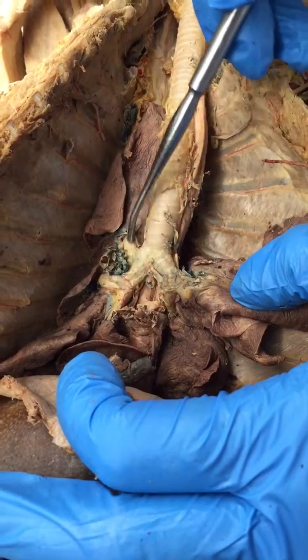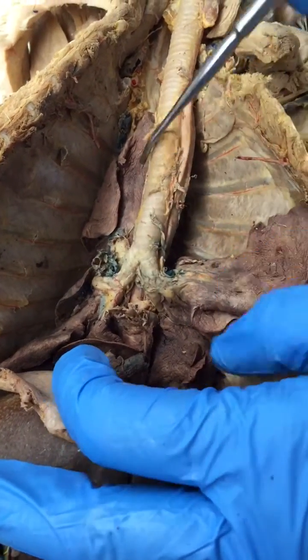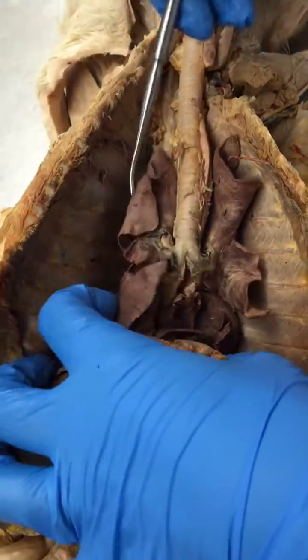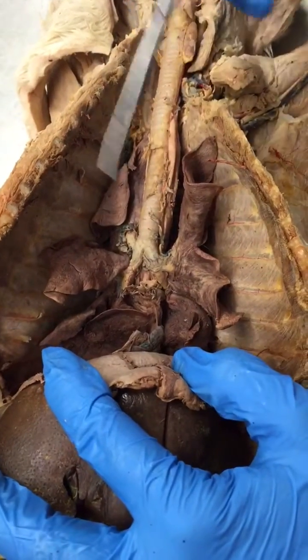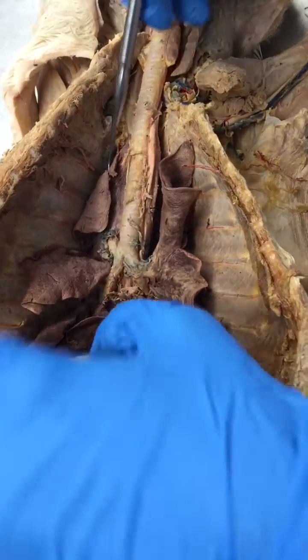These would be secondary bronchi here, and that's very nicely shown. The cat's lung lobes are a little different than the human. In the human you have three lobes on the right side and two on the left. If you add a lobe to each side, that's what a cat has.